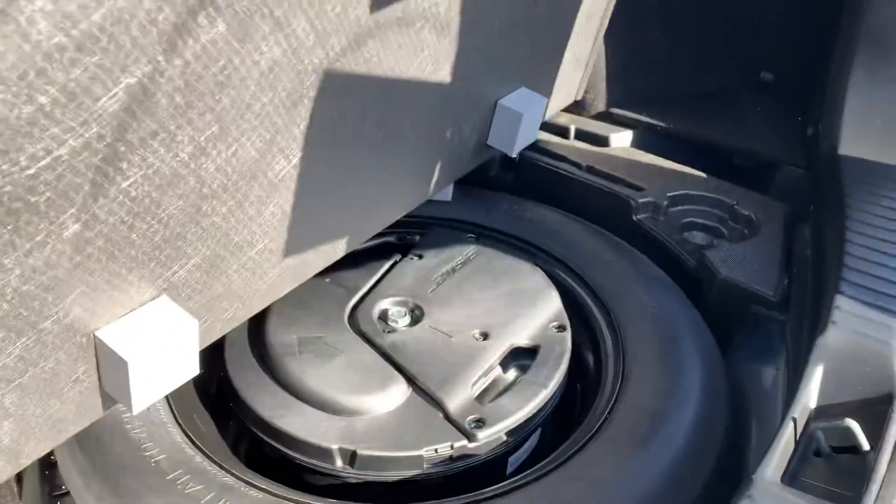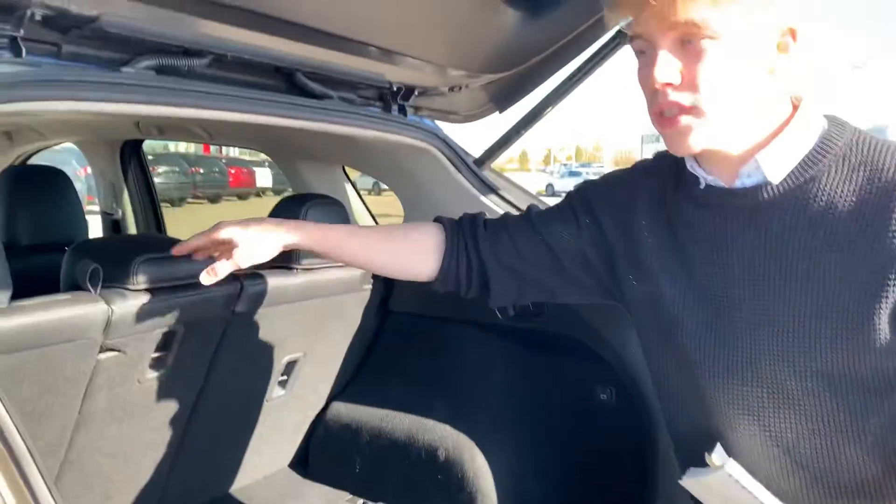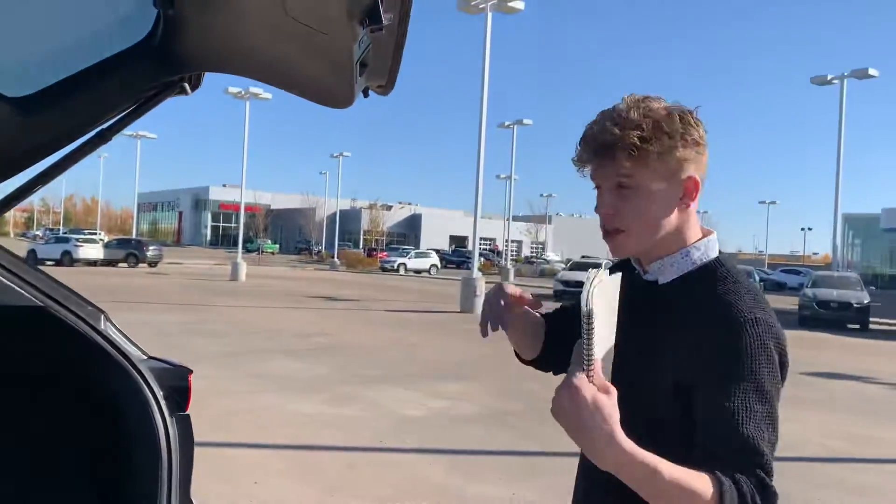Lots of space back here as well. You can lift up this tab for your spare jack and tire down below, along with your Bose subwoofer. You can also fold these seats down to give you some extra space for any cargo.